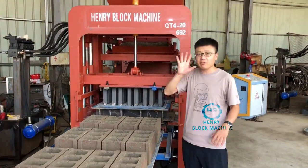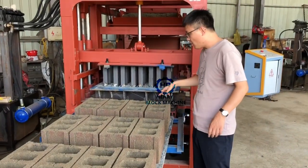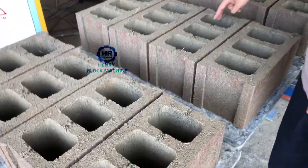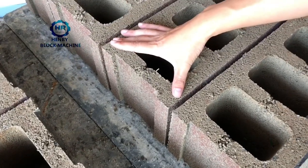He bought this polythematic block machine and five pieces of different block molds. This particular one, as you can see now, produces three holes. Three holes. The width is eight inches.